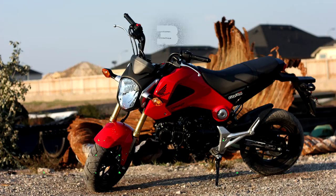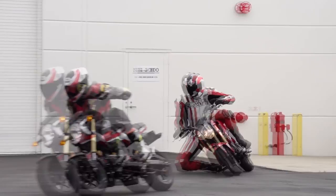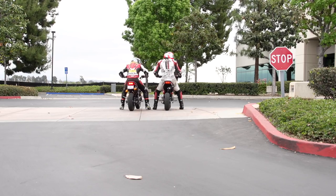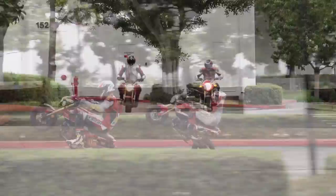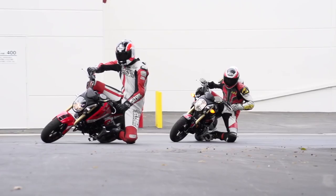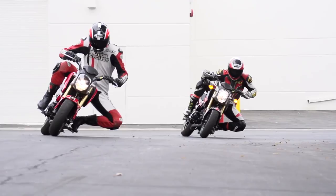The Honda MSX 125 Grom has probably single-handedly put more smiles on people's faces than any other contemporary motorcycle in the entire world. This bite-sized bike with its low seat and punchy 125 CC single-cylinder engine gives it the excitement and freedom of a real motorcycle without the intimidation of one. Because of its user-friendly approachability, this inexpensive bike has impressive fuel economy despite not having much long-range capability.